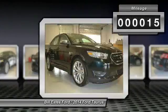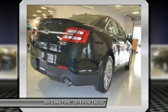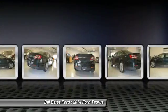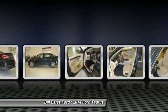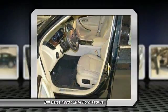This vehicle has less than 100 miles. Here are some of this vehicle's great options: remote engine start, power passenger seat, air conditioning, four-wheel ABS, power steering, adjustable steering wheel, driver air bag, driver lumbar, cruise control, keyless entry.